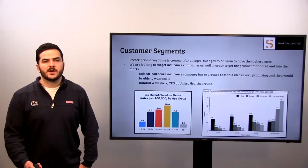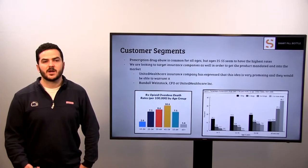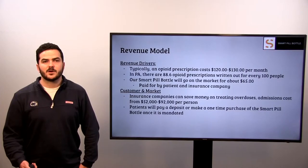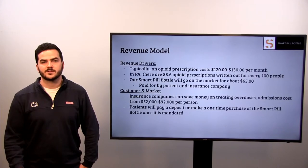Our customer segments. We found that prescription drug abuse is common for all ages, but most prominent in ages 25 to 55. The second graph shows us that this is because older adults are prescribed more drugs than their younger counterparts. We are looking to target the insurance companies in order to get the product mandated by their companies and eventually into the pharmacies. We spoke to Randall Weinstock, the CFO of UnitedHealthcare, and he expressed that the idea is promising and it is possible to warrant it. Our revenue models: an opioid prescription on average costs $120 to $130 per month. In Pennsylvania, there are roughly 87 opioid prescriptions per 100 people. Our SmartPill Bottle's market price will be $65, arrived at using the Keystone Strategy, which essentially doubles our wholesale costs. It will be paid for by the patient as a deposit, as recommended by the CFO we spoke to.